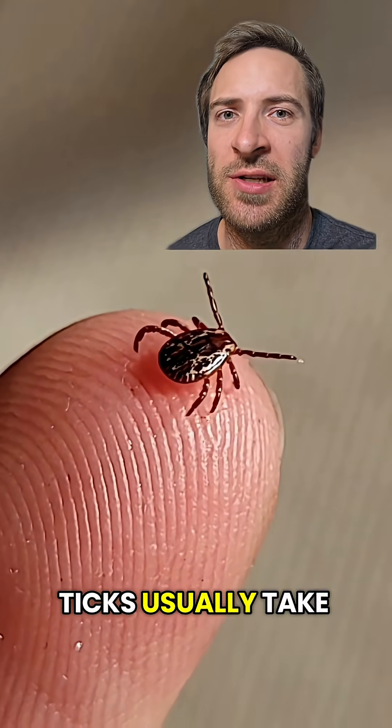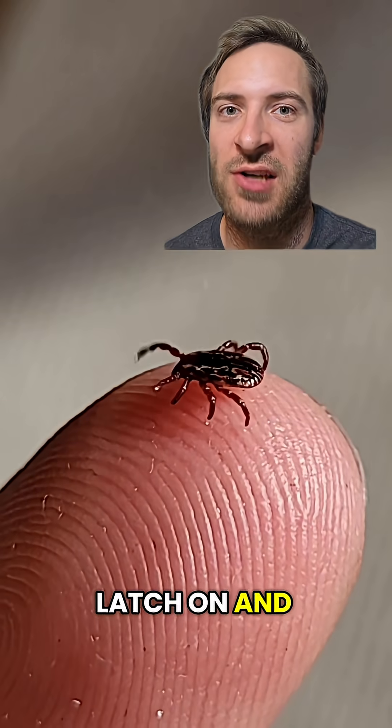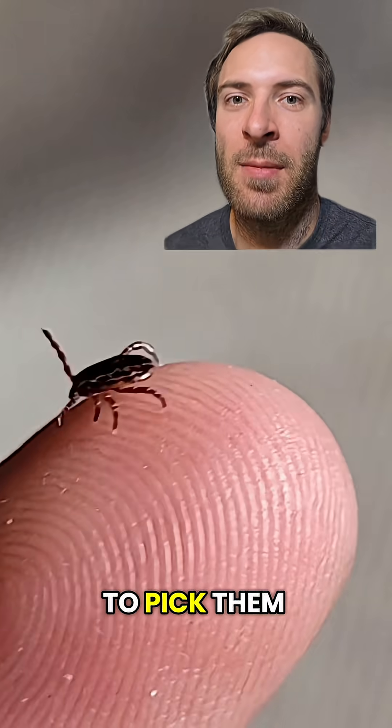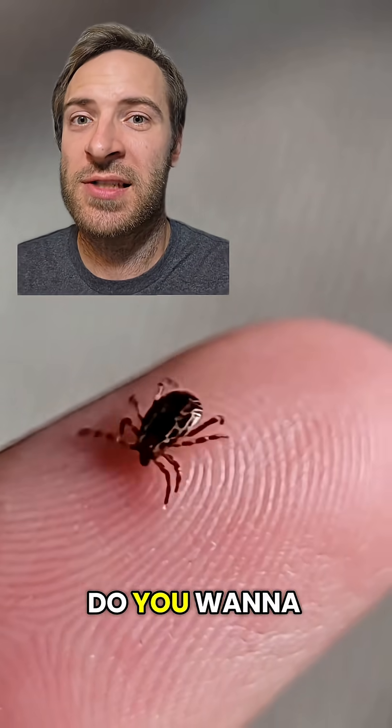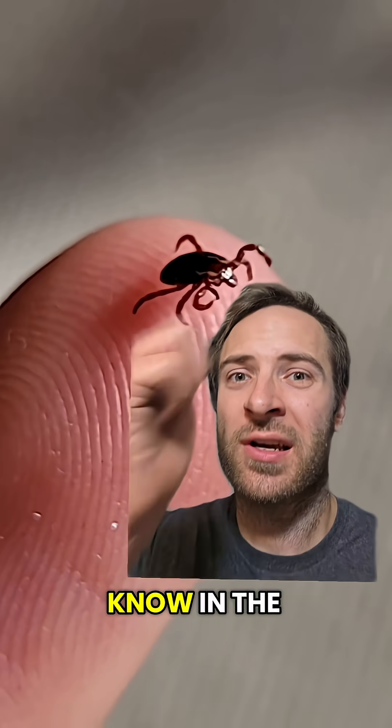The good news is ticks usually take about a full day to actually latch on and suck blood. So you've got plenty of time to pick them off if you feel something crawling on you. So what animal and nature stuff do you want to see next? Follow my channel and let me know in the comments.